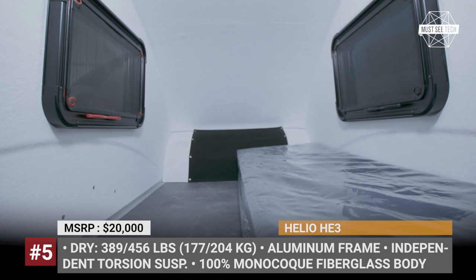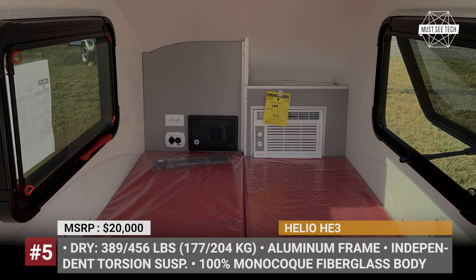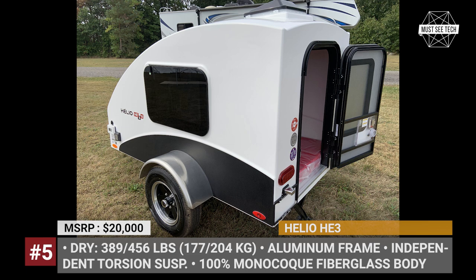The HE3 also gets European-style windows with screens and nightshades, a transformer sofa bed for two adults, LED lighting, and several charging ports. The base trailer weighs 389 lbs, while the PLUS model adds 67 more pounds, gaining larger wheels and air conditioning. Both builds carry a national safety mark and are Transport Canada certified.